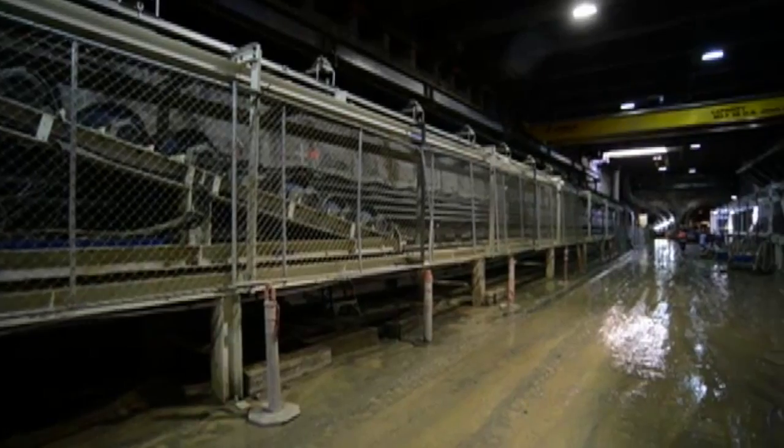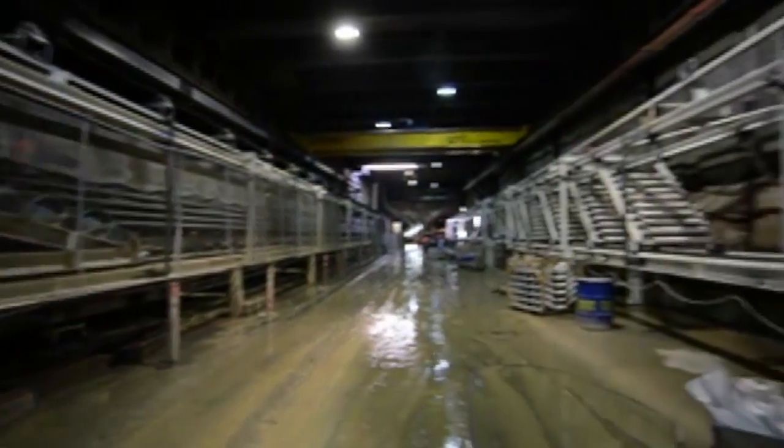I know it sounds like a bit of a fairy tale — a mega project coming in on time and on budget — but at least this piece, which is a fairly large piece of the program, will be completed on time and within budget.